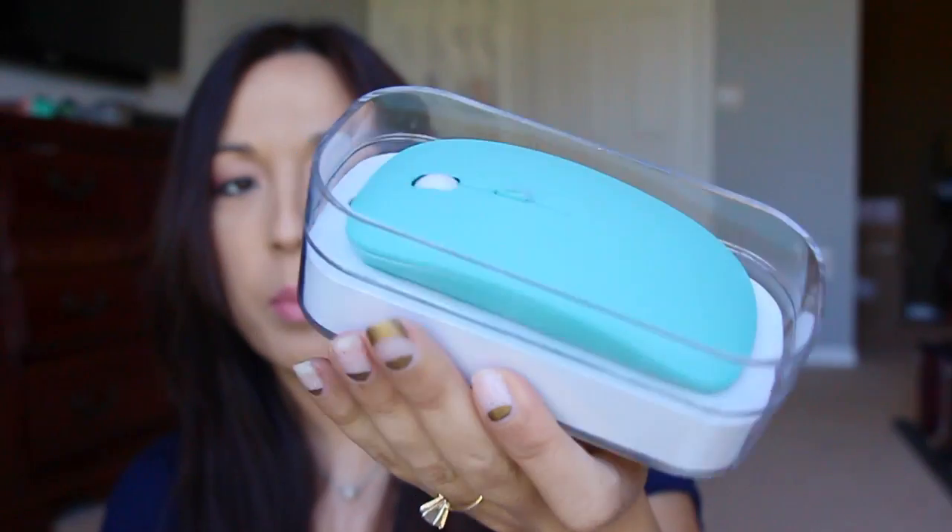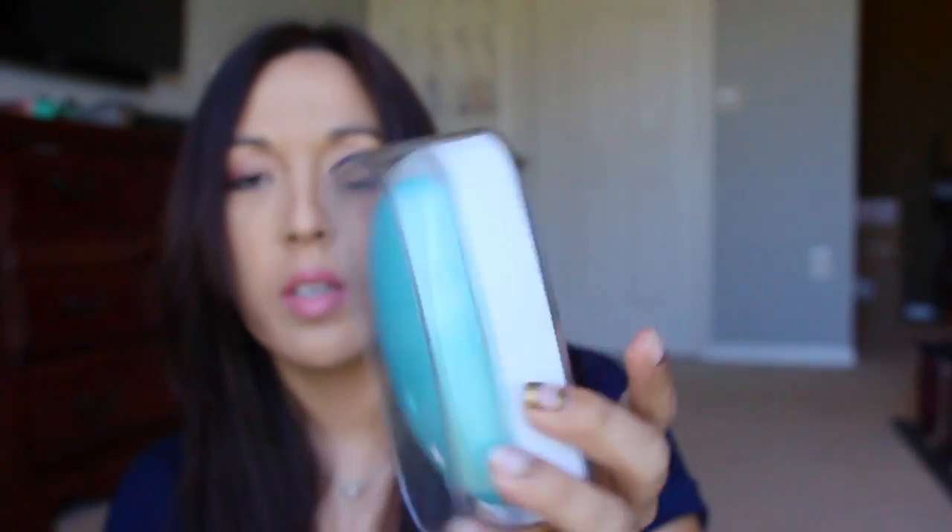The next thing I got is this cute wireless mouse. I chose it in teal and I really like it — it's super cute. I think I'll bring it to work, or I could use it with my MacBook right now. I think it kind of matches the case that I have, so that's really nice. Also came by private email.